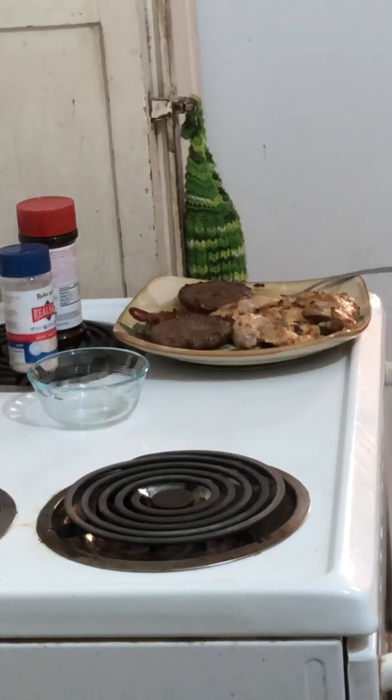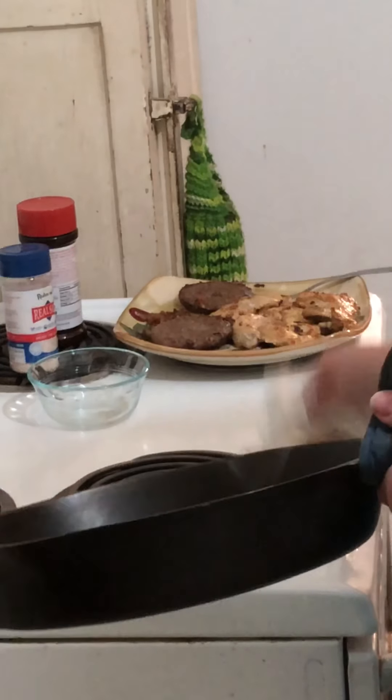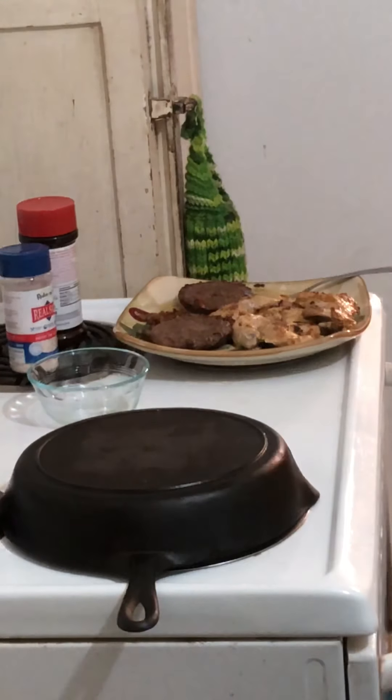Look at that cast iron — I haven't oiled it yet but look how smooth and shiny it is. This is an old cast iron, probably a couple hundred years old, and it has seen a lot of meals. Just be good to your cast iron and it'll be good to you.